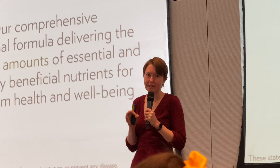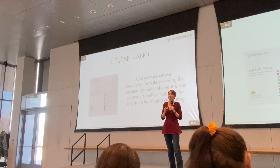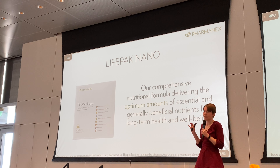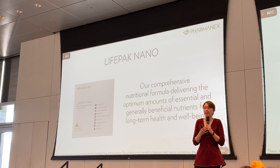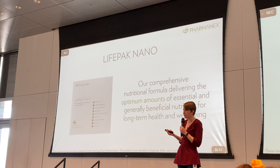This is where LifePak Nano really shines. It provides a comprehensive formula that delivers all of your essential vitamins and minerals, phytonutrients, and fish oil, which provides really important omega-3 fatty acids. These are all nutrients that are essential for our long-term health and well-being.